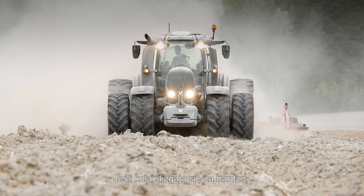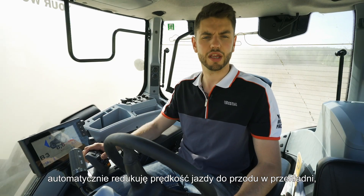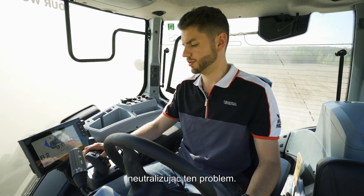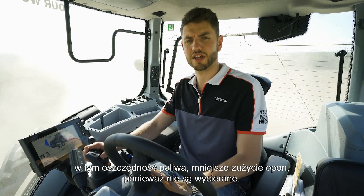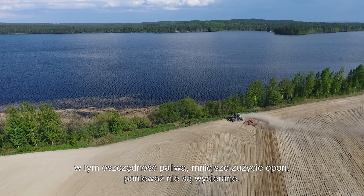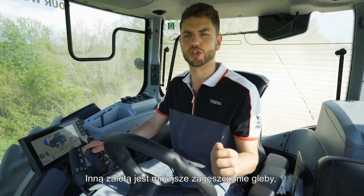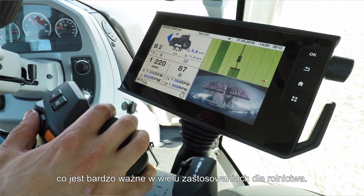If the wheel slip grows too much, it automatically reduces your forward speed on the transmission to bring down your wheel slip. Reducing wheel slip obviously has many advantages including fuel saving, less tyre wear as you're not scrubbing your tyres, and it also has the advantage of not compacting the soil, which is very important in many agricultural applications.